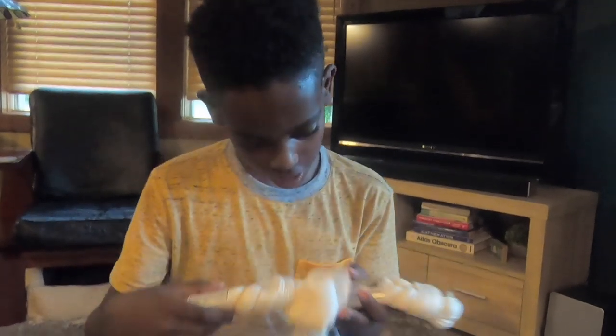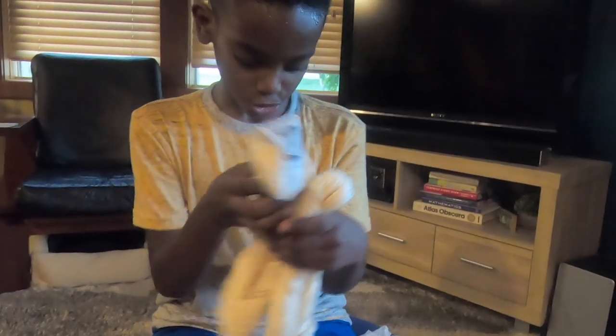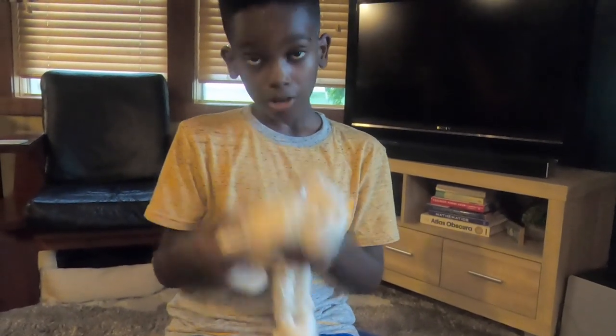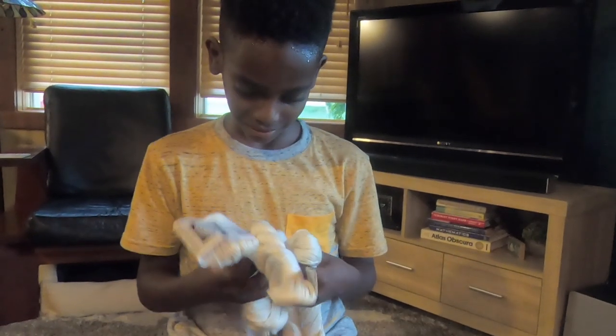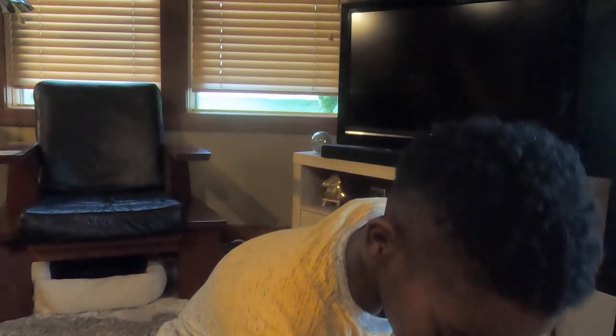I've never felt a yarn so soft and I'm not joking. Wow, and there's three of them. How much yardage? 108 yards. That's a lot for something like this. I have so many beautiful choices of what I can make — it's unbelievable. You guys are keeping me busy out there!